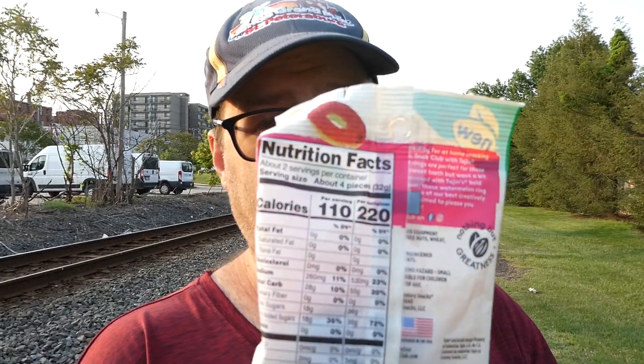There are two servings, so the whole bag is 220 calories for eight of these things. That's why candy's not good for you. Obviously it's all sugar — 36 grams of sugar in this whole bag.